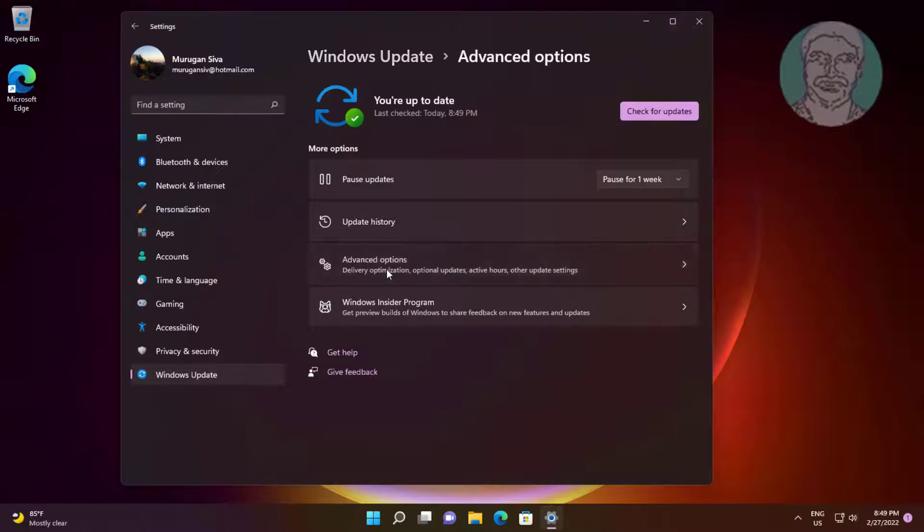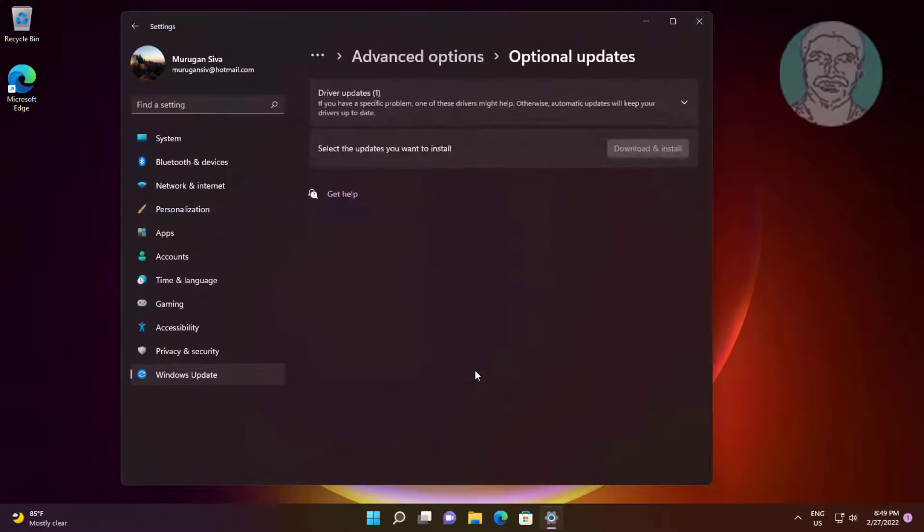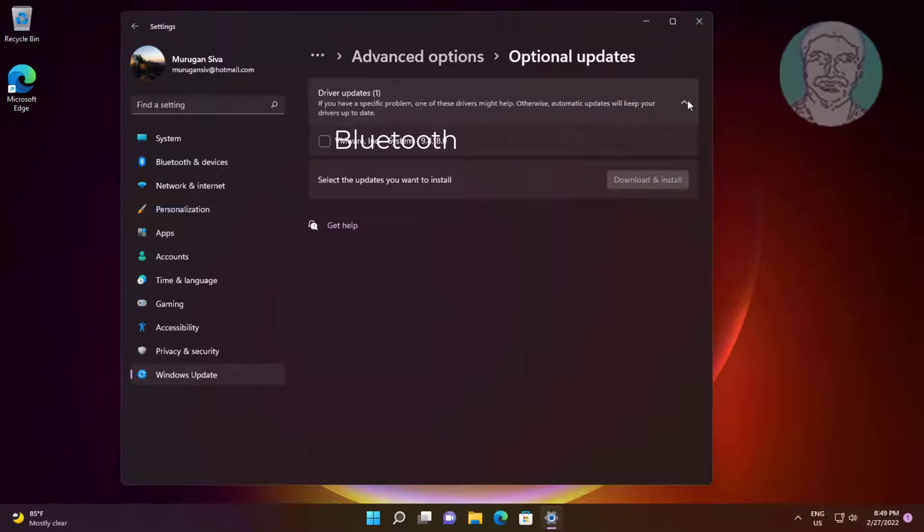Click Advanced Options, then click Optional Updates. If there is any driver update for Bluetooth, check it and click Download and Install.